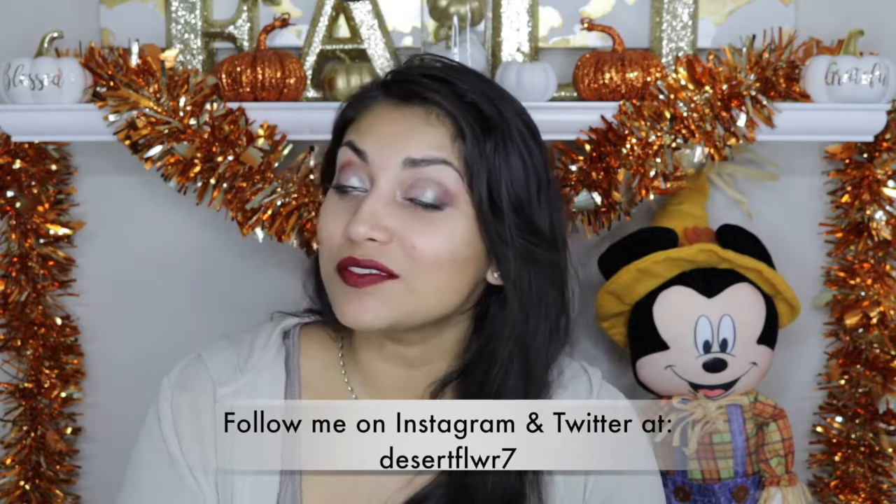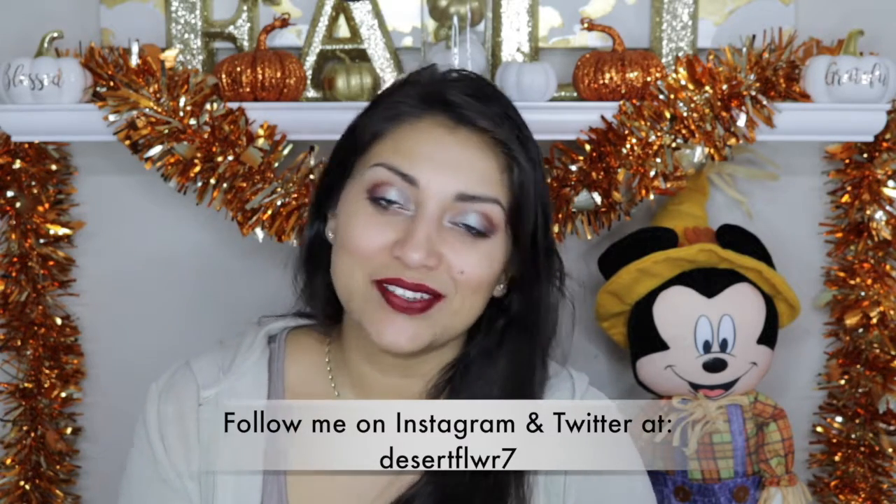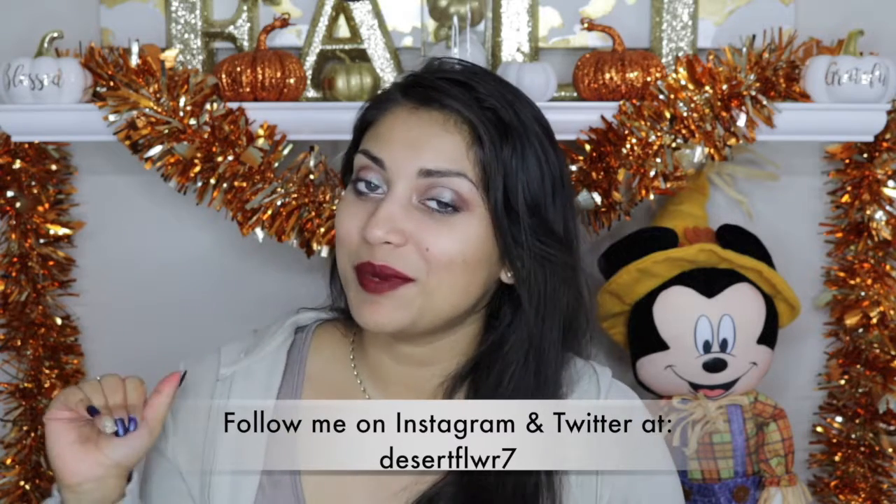Alright guys, so that's it for my BoxyCharm unboxing. I hope you guys enjoyed. Please subscribe if you haven't already, give this video a big thumbs up, and I will see you guys in my next video. Bye!